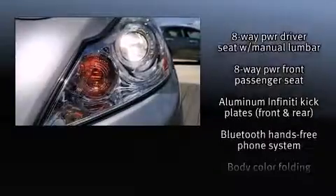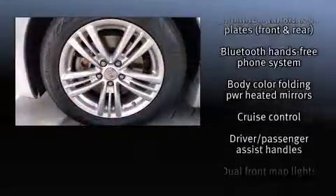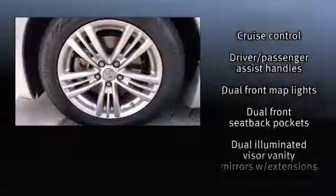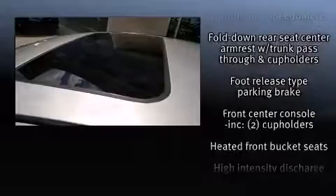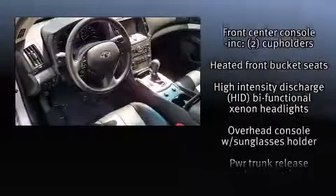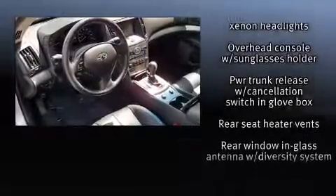With high-intensity discharge headlights illuminating your path, you'll always appreciate maximum visibility. Infiniti also prioritized safety and security with features such as head curtain airbags, a security system, and four-wheel disc brakes with ABS.